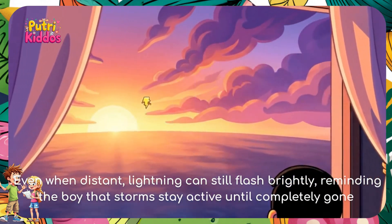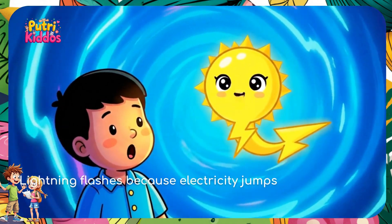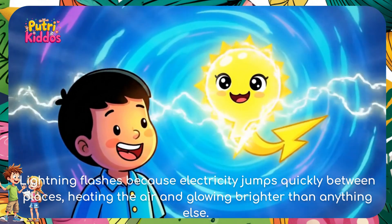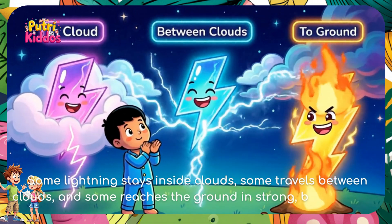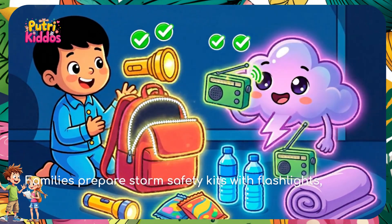Reminding the boy that storms stay active until completely gone. Lightning flashes because electricity jumps quickly between places, hitting the air and glowing brighter than anything else. Some lightning stays inside clouds, some travels between clouds, and some reaches the ground in strong, bright strikes.